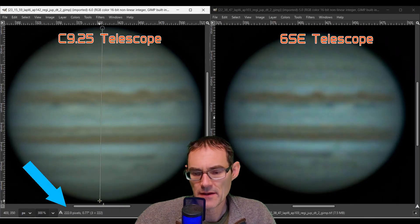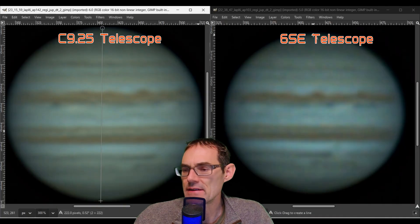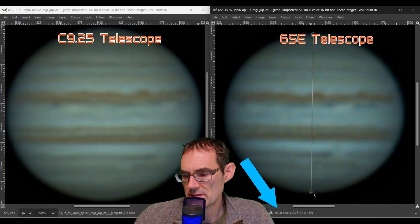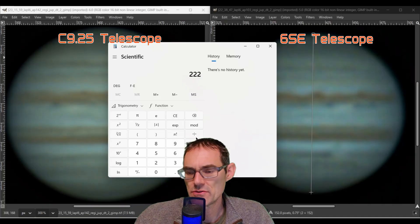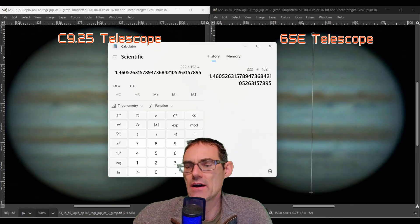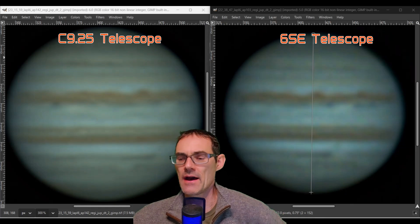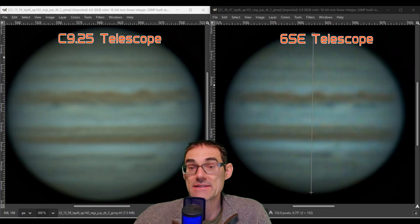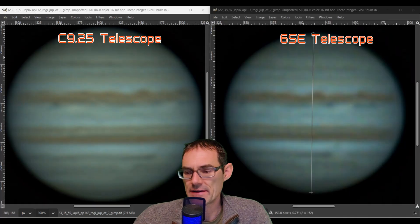The 9.25 looks to be about 222 pixels across, and the 6SE looks to be about 152 pixels. So doing that math: 222 divided by 152 gives 1.46, roughly 1.5 — which is pretty similar to what the math predicted at 1.57. Didn't quite make it to that 1.6 area, but 1.5 is pretty close. That's a good assessment of what you should expect from the size difference between a six-inch versus a 9.25 on the Celestron SCTs.